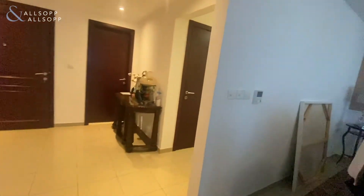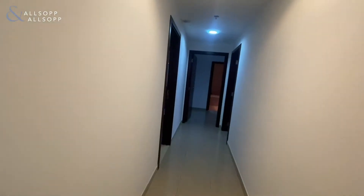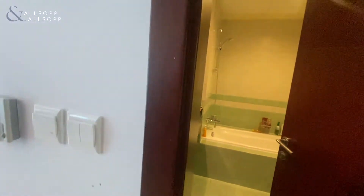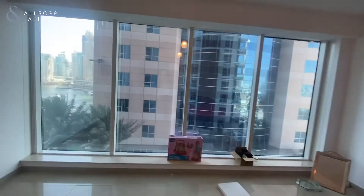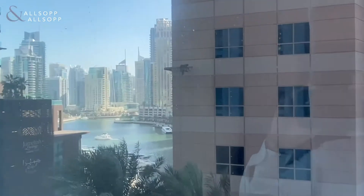Here we have storage with a washing machine and dryer. Here is the maid room with an ensuite. Here's the master, also with an ensuite. And then here's a really nice marine view to the left, which gives you a full-length marine view.